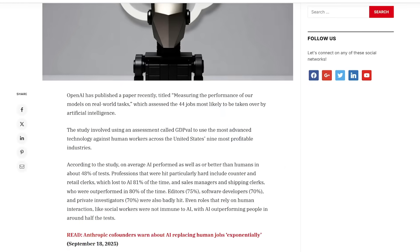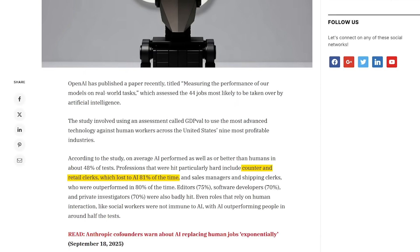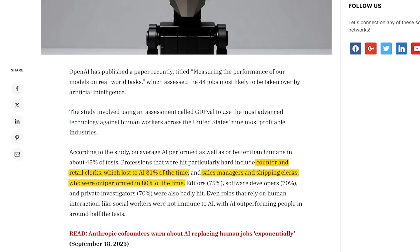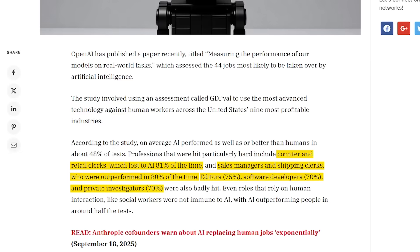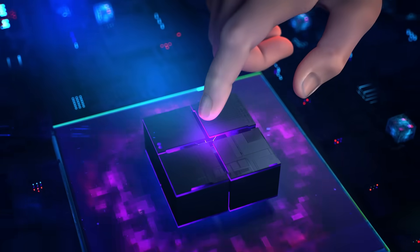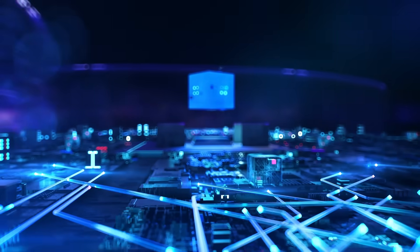They ran AI models against human workers and compared output quality and speed. The results? AI performed as well as or better than humans in roughly 48% of tests — that's almost half. Certain jobs got completely dominated. Counter and retail clerks lost to AI 81% of the time. Sales managers and shipping clerks were outperformed in about 80% of cases. Editors, software developers, and private investigators each saw AI outperform them around 70 to 75% of the time.